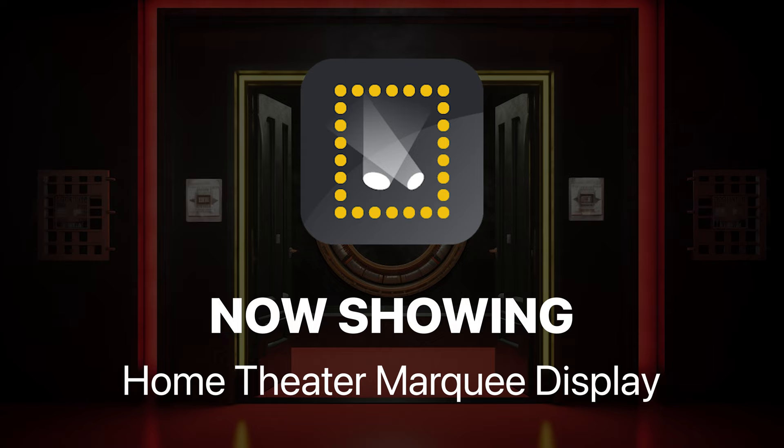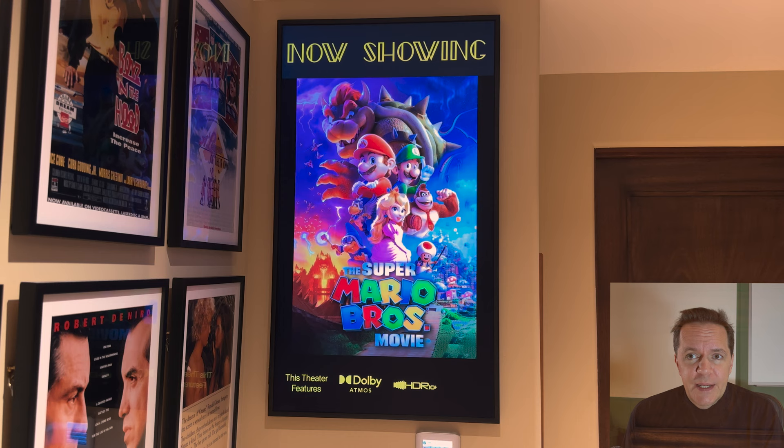Hi, I'm Will Price. In this video I'll be demonstrating our new app called Now Showing. It's available for iPhone, iPad, and Macs.